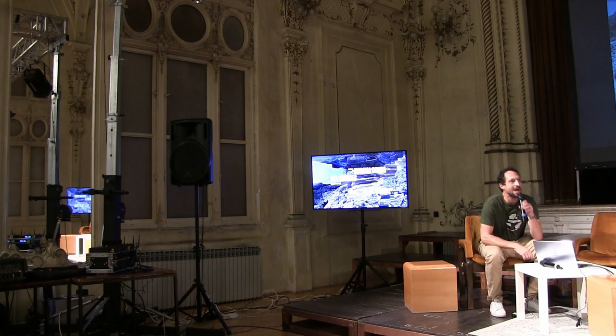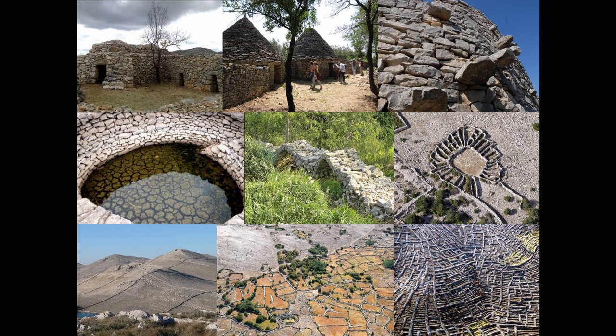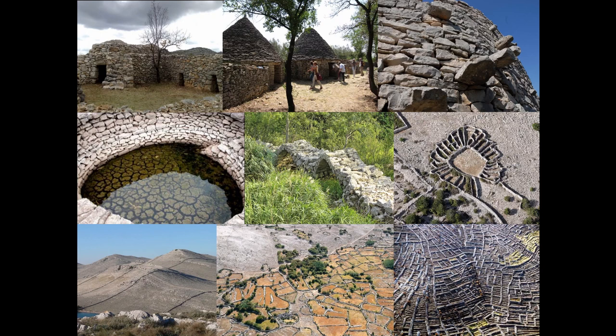I'm not going to dwell too long on dry stone phenomenon and dry stone heritage, but for those who are not so familiar with the term, dry stone is a technique of building when one uses unprocessed or very little processed stone to make various buildings and structures. The most common ones are dry stone walls, which we see on the picture, serving as boundaries for livestock, enclosing and protecting arable land.